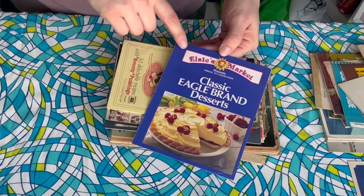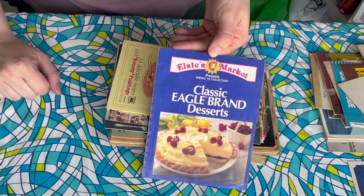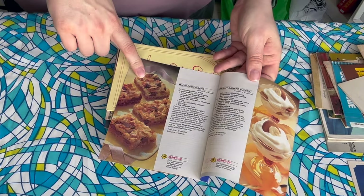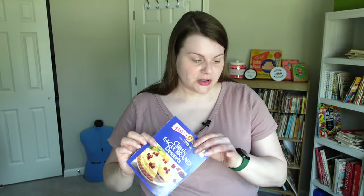This is a 1983 cookbook — it's Elsie's Market, an Eagle Brand sweetened condensed milk cookbook, and you know how I love sweetened condensed milk. That's like my tween years — I would have been about 12 or so when this came out. It probably has Magic Cookie Bars — I love magic cookie bars. It probably has a lot of the same recipes that appeared in some of my vintage books because people love old favorites.